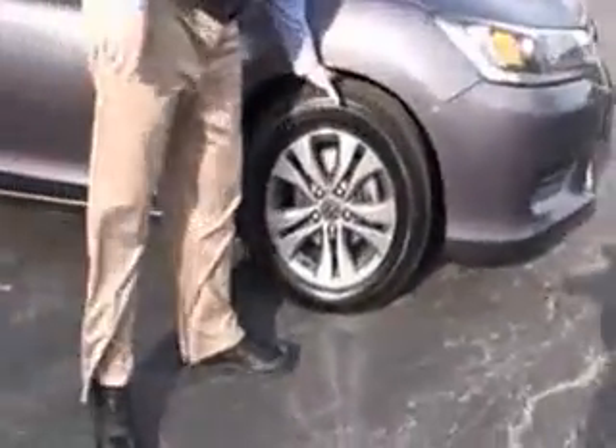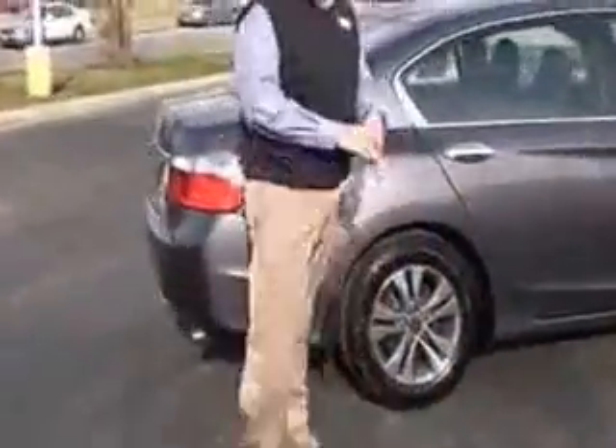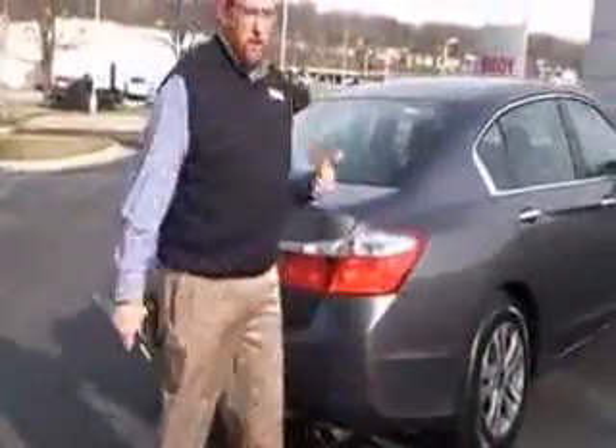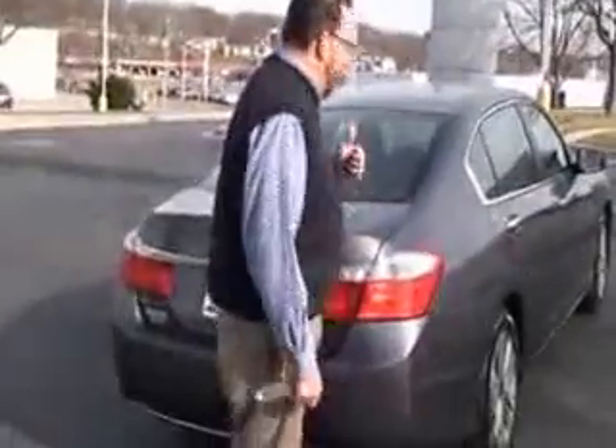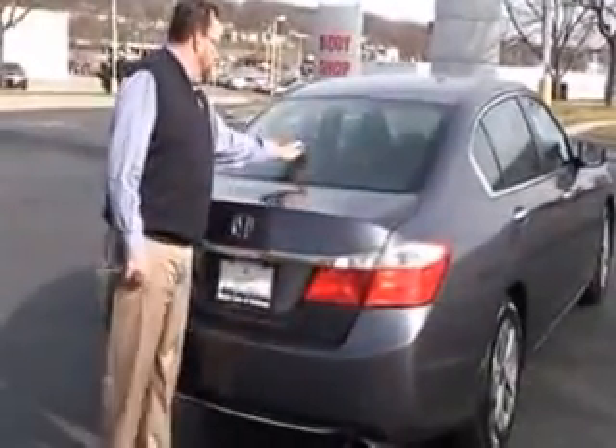16-inch alloy wheels with lots of tread on the tires, breakaway mirrors, and reinforced steel door beams. This car has passed our mechanical inspections and is being sold as a certified car, so you get the 12-month, 12,000-mile bumper-to-bumper warranty, plus the remainder of the 70,000 or 100,000-mile warranty — that's from Honda.